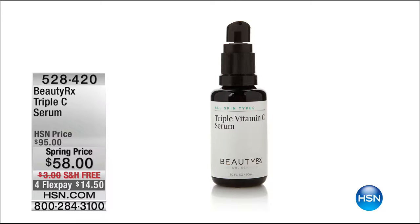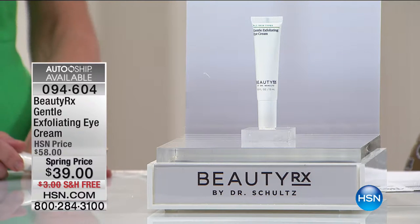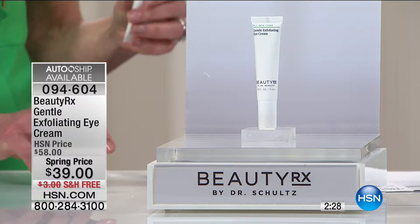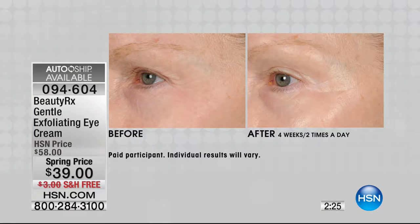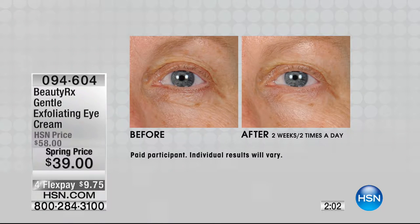We want to talk about the incredible exfoliating eye cream from the BeautyRx line. This is a gentle exfoliating eye cream, which is amazing because you think about the delicate skin around your eyes — you don't want anything pulling and tugging. Made right here in the U.S., free of parabens and fragrance. Up until now, we've been told to stay away from exfoliating the under-eye skin.